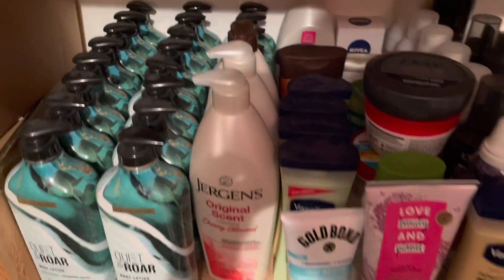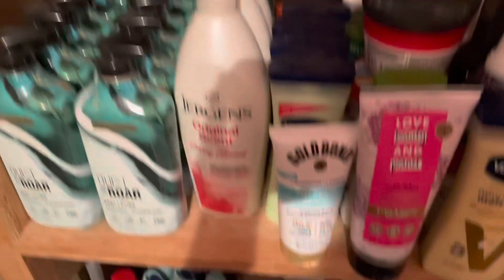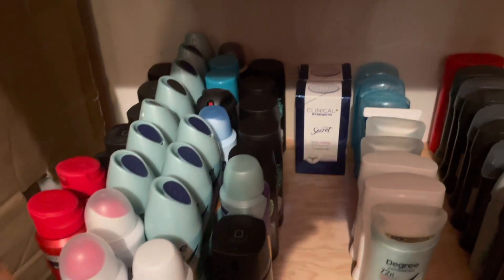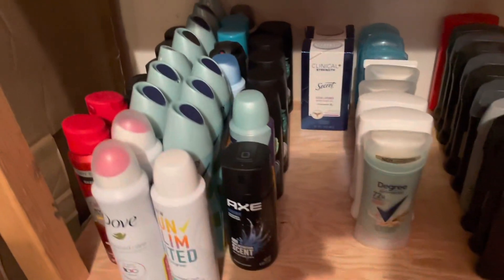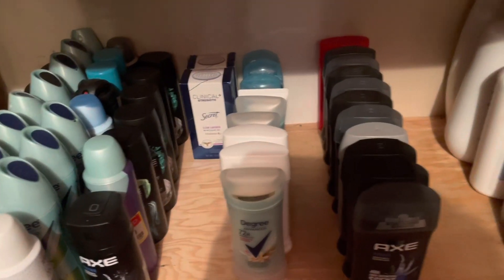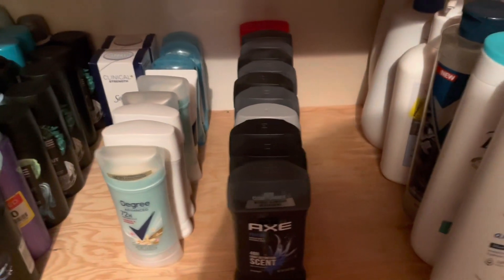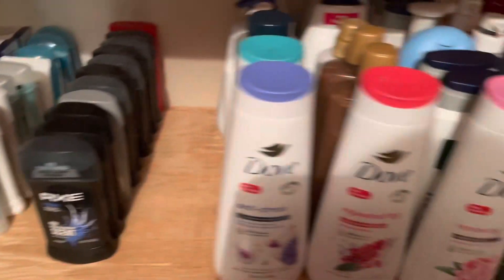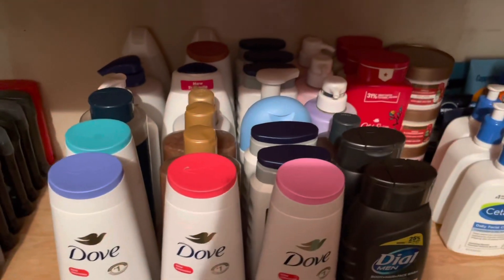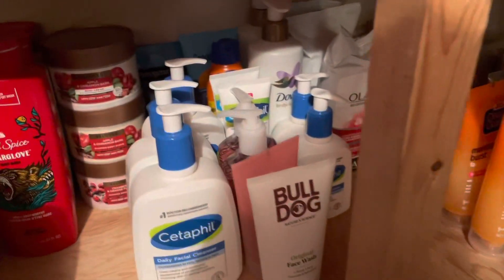The conditioners go quite far back as well — all this OGX, my stylers, and lotions that go back too. Coming down here is my deodorant: dry spray, body spray, women's deodorant, and men's. I am trying to stock up on more so I'm kind of diminishing on deodorant, which is not good. Then my overflow body wash is right here.